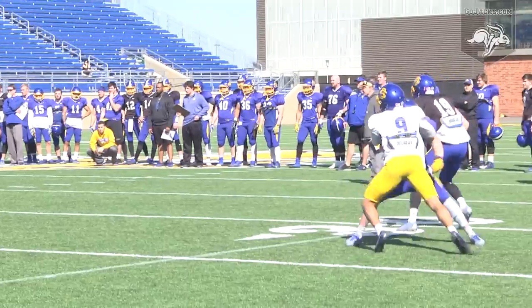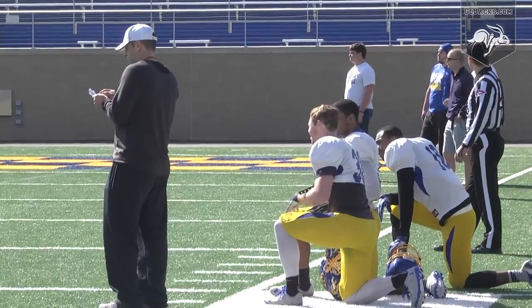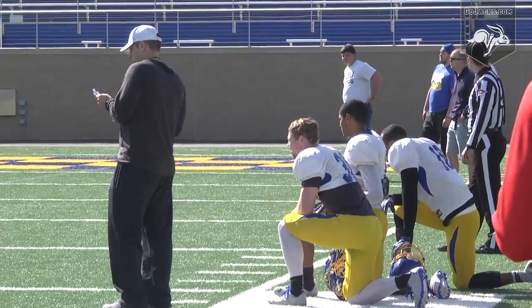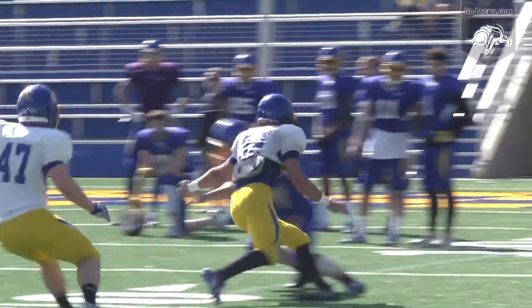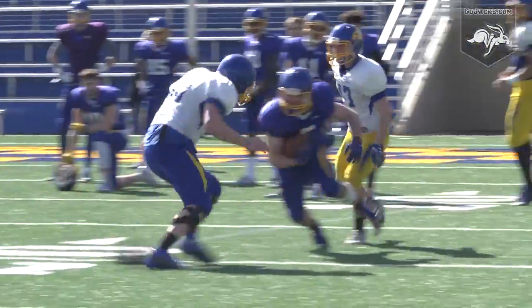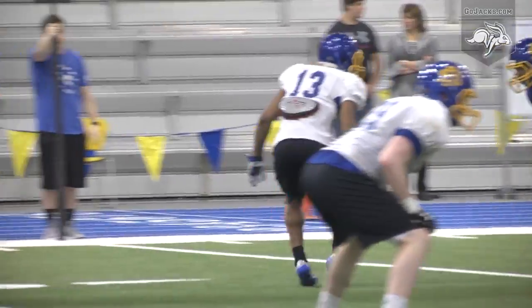As a group, the Jacks were sixth in the Missouri Valley Football Conference in pass defense, allowing 228 yards per game and 19 scores. Sixth in the Valley isn't where the Jacks want to be, and that third down defense was actually last in the conference, allowing better than a 47 percent conversion rate. So there's a lot of room for improvement.